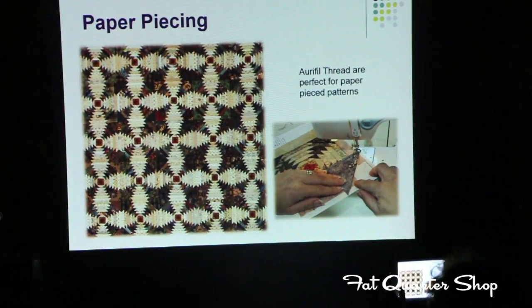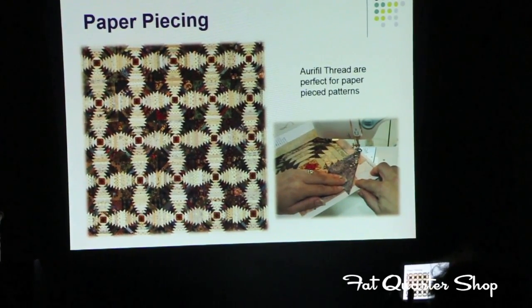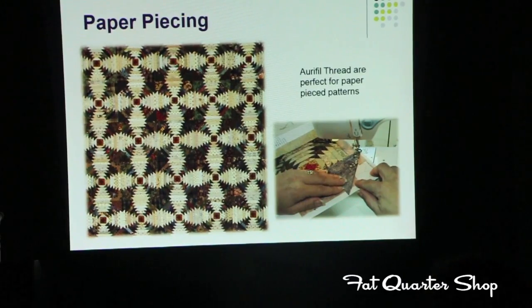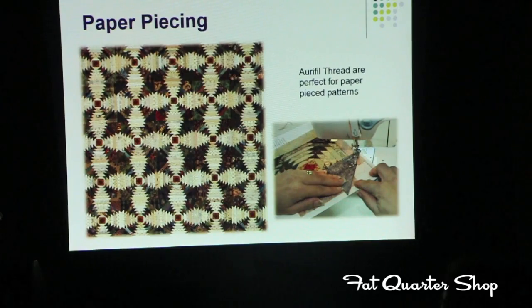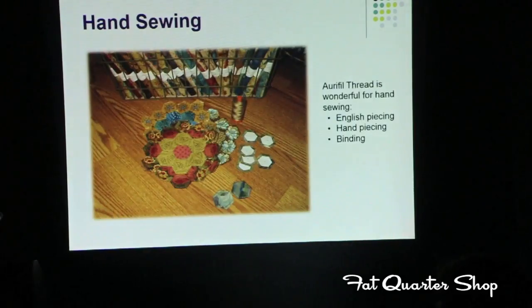For paper piecing, yes, I use Aurifil Thread — on the top and in the bottom. I make my stitches a little bit closer together, which is why it's very important to use a finer weight, because when stitches come closer together you are building bulk in your seams. It works wonderfully with Aurifil Thread. I just make my stitches straight, sew it, flip it open, and create a foundation-pieced quilt. And because the thread is finer, I can easily rip the paper away from the back.